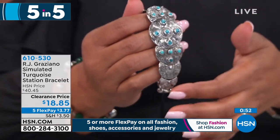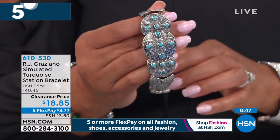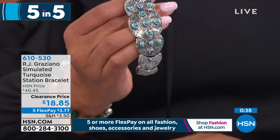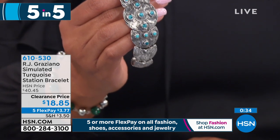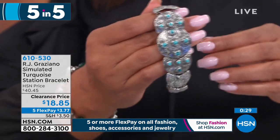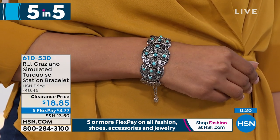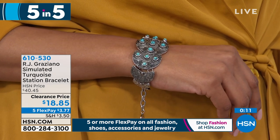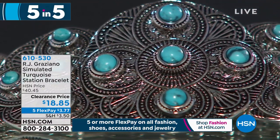Moving on — because it's 5 and 5. RJ Graziano — I love him. This is your statement bracelet, simulated turquoise. $18.85. It has a nice flower design with caviar bead detailing — five flexible payments of $3.77. We sold this at $40, so that's basically over 50% off. It fits most wrists at about 6 and three-quarters inches in length and comes with an extender. This looks custom-made, like something you would see under glass at a museum. Each station is round with floral design wire work with caviar bead detailing, simulated turquoise accents on three center stations. RJ Graziano is a nationally known artist who dressed all the stars.